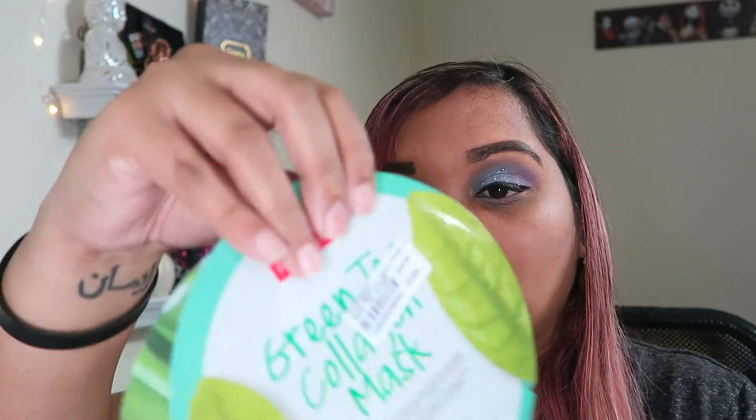I got a bunch of sheet masks because I love face masks. This one is the green tea collagen mask and it tells you everything it can do for your face. I got an aloe collagen mask because aloe is good for your face too. I got a honey essence mask. I got a blueberry collagen mask — I think I got that one free because they had a little promo going with whatever items you buy. I also got this whitening eye cream because I always have really dark spots underneath my eyes. It's a wrinkle and whitening eye cream milky dress.